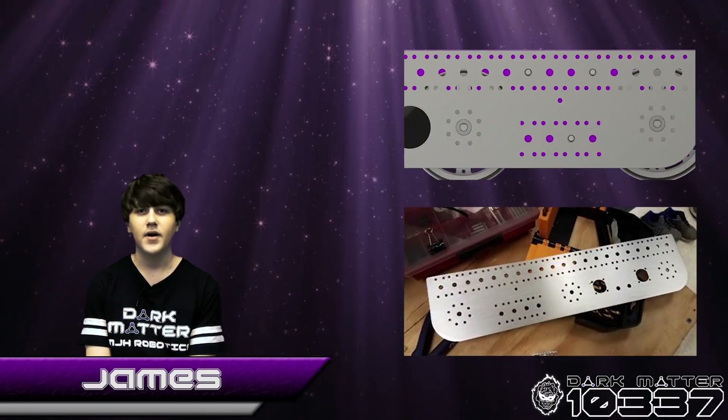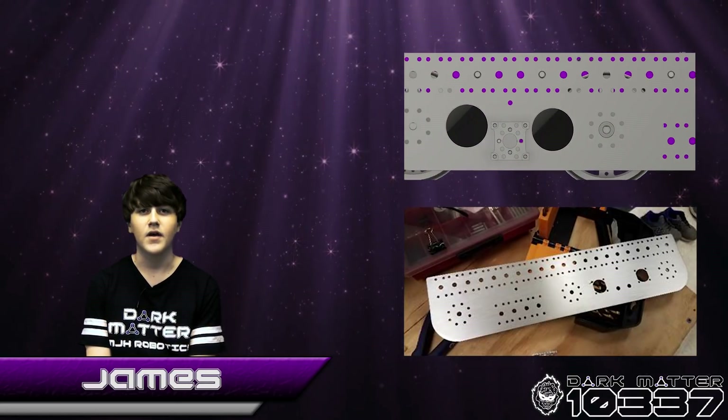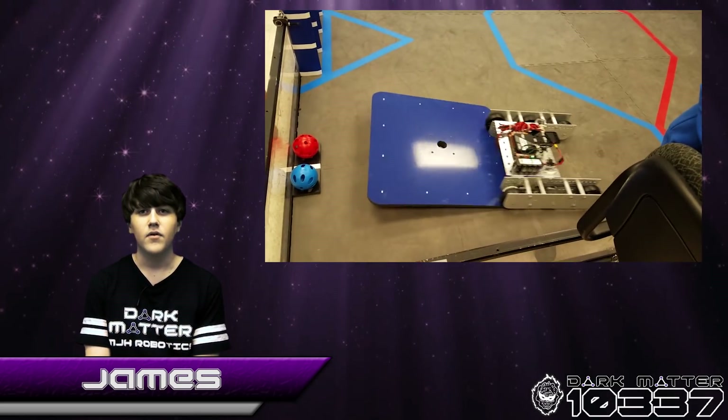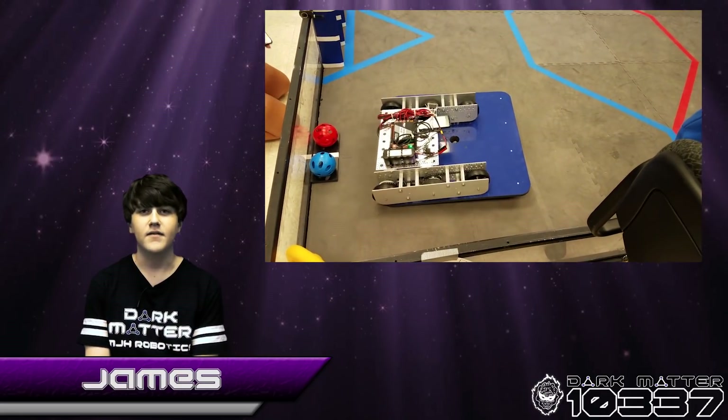We also incorporated octobotic hull patterns on our drivetrain chassis that allow us to easily mount parts and relocate them if necessary. Now that the robot can move, we began designing our glyph intake system, which Sydney will talk about.